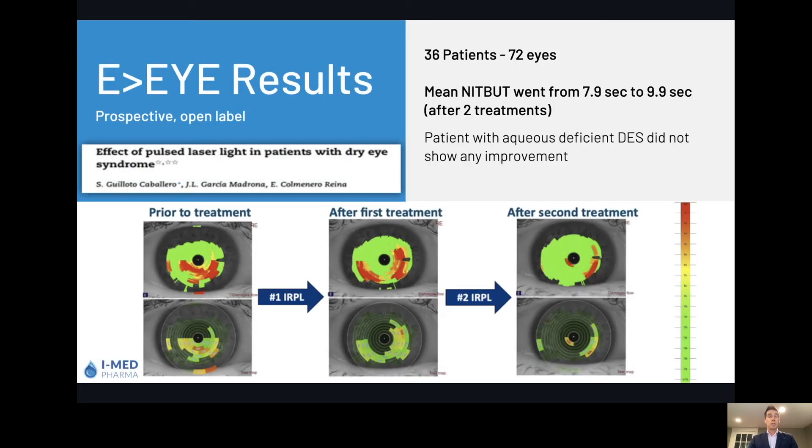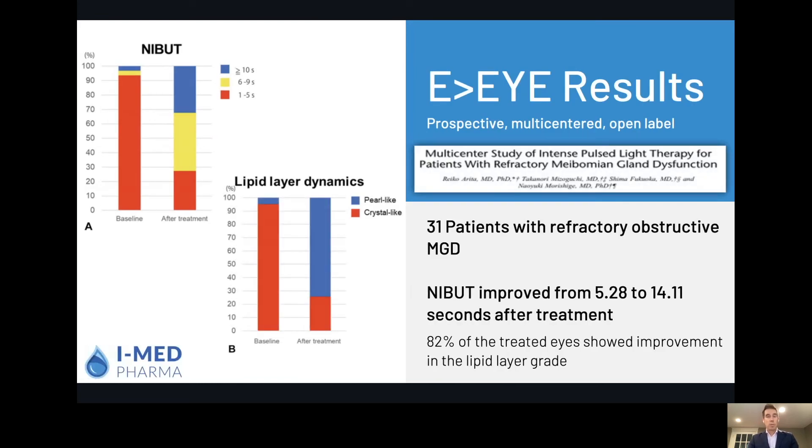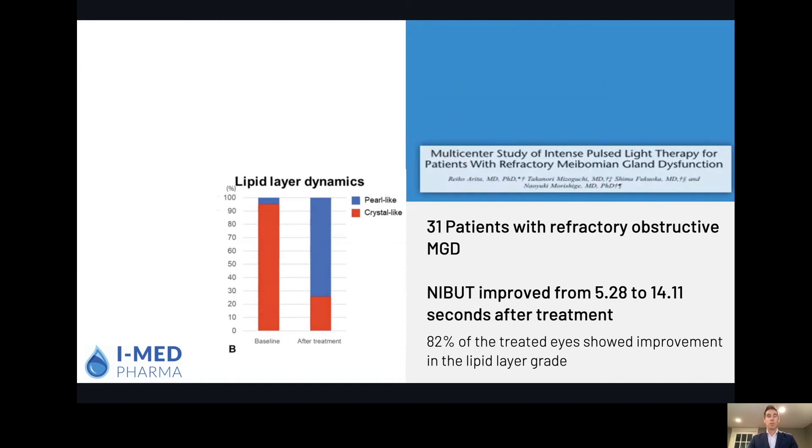If we look at Caraballero here, 36 patients with 72 eyes, with exactly similar results in terms of improvements in tear breakup time. He also noted that aqueous deficient patients didn't see any significant improvement, which is what we expect since this device really targets MGD patients. Looking at a study from ARITA, 31 patients with refractory obstructive MGD showed improvements in lipid layer dynamics — going from a crystal-like consistency to a pearl-like consistency — and accordingly, an improvement in tear breakup time from around 5 seconds to 14 seconds. A massive improvement for most patients.